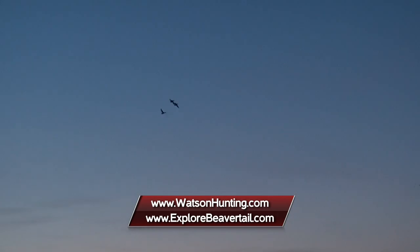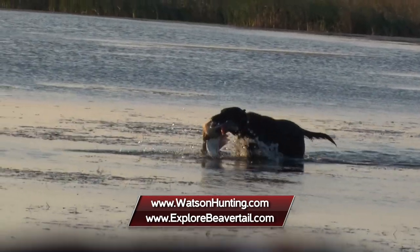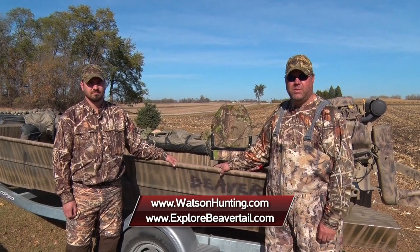It's a great place to come out here in western Minnesota and hunt ducks and geese — I enjoy it every chance I get. If you'd like to find out more about Beaver Tail, you can find us at explorebeavertail.com. Stay tuned for more Midwest Outdoors.